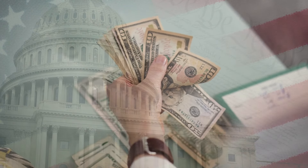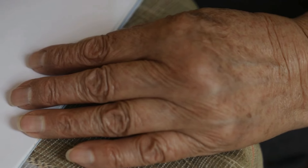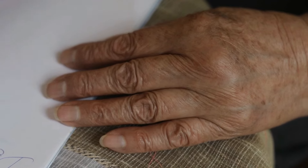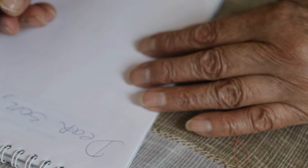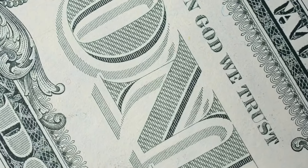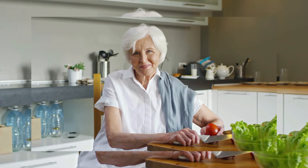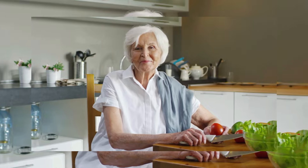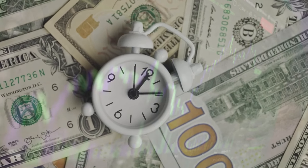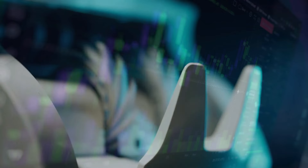The Social Security Administration, IRS, and other government agencies have all pledged to work as quickly and efficiently as possible to get these $2,200 checks out the door. They know how badly this money is needed, so they're pulling out all the stops to expedite the process. Of course, with a rollout of this magnitude, there are bound to be some questions and confusion among recipients. That's why the government has set up several different ways for you to check the status of your $2,200 stimulus payment. The easiest way is to visit the official IRS website at irs.gov and use their Get My Payment tool.